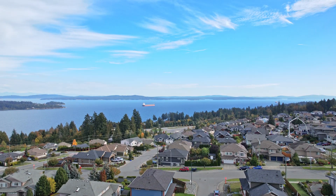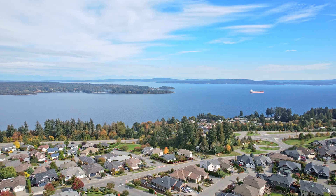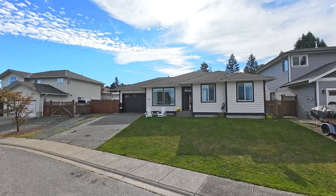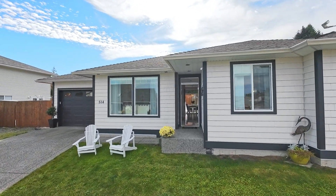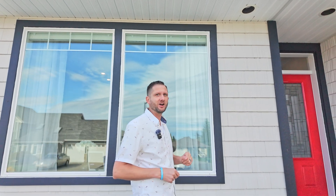Now imagine life in Ladysmith and coming home to this move-in ready, three-bedroom, two-bathroom rancher located on a quiet cul-de-sac. Whether you're looking to downsize or find a home for your family, this gem has it all.